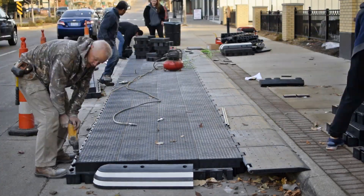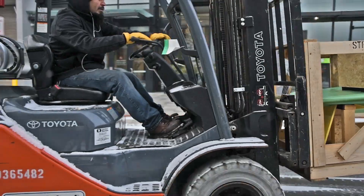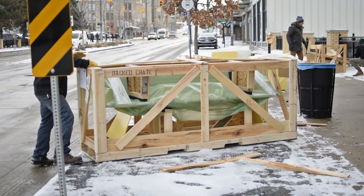The Barcelona-based company Zikla creates these bus bulbs out of 100% recycled plastic. Other cities like New York, Pittsburgh, Los Angeles, and Oakland have experimented with quick-build platforms like this and were largely successful.